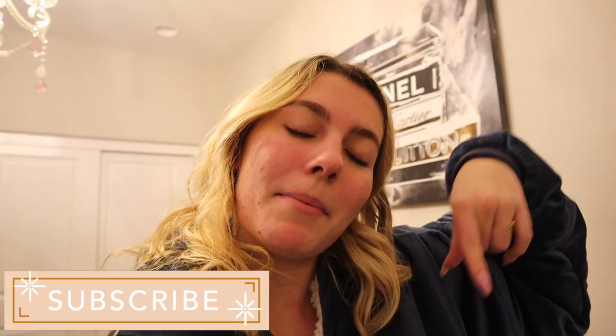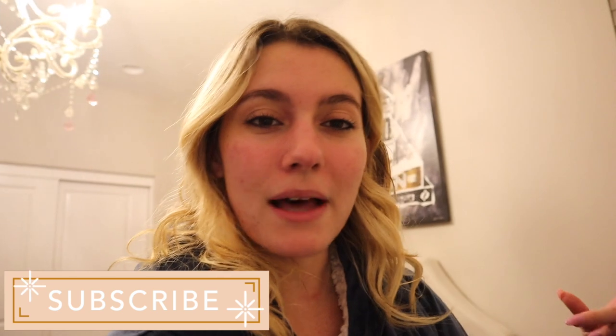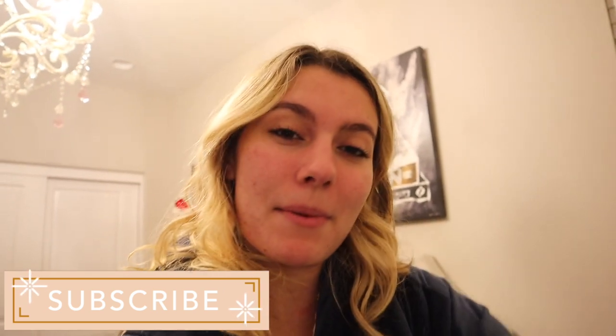I am going to go to bed now but if you did enjoy today's productive day in my life, please do not forget to subscribe — hit the red button down below and become a part of my family. Turn on those bell notifications so you know every time I post a brand new video. Please don't forget to like and comment down below for any other videos you'd like to see. I hope wherever you are — morning, afternoon, or night — that you have or had an amazing day. Bye! Peace!